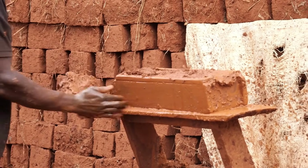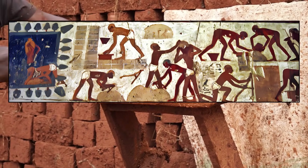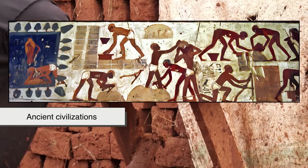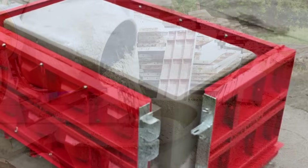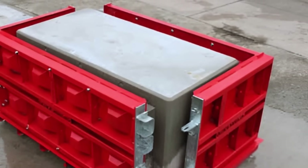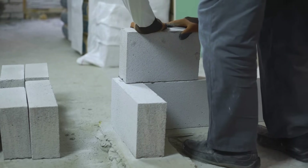Let's start with the basics. Bricks are traditionally made from clay that's shaped and then fired in a kiln to harden. They've been used in construction for thousands of years, dating all the way back to ancient civilizations. Concrete blocks, on the other hand, are made from a mixture of cement, water, sand, and gravel. They're molded into larger rectangular shapes and allowed to cure naturally over time. While bricks tend to be smaller and more uniform in look, concrete blocks are larger, which makes a huge difference in construction methods and efficiency.